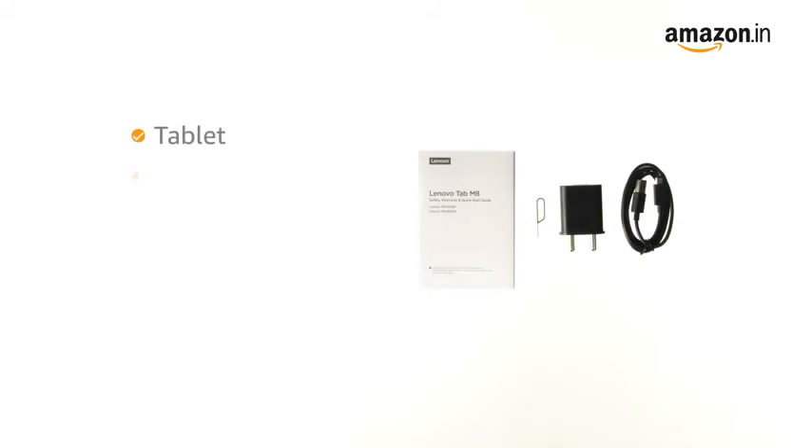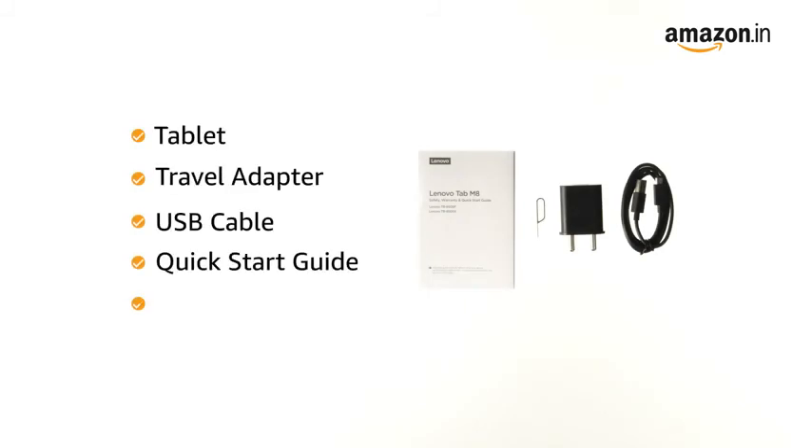The box includes tablet, travel adapter, USB cable, quick start guide and warranty card.